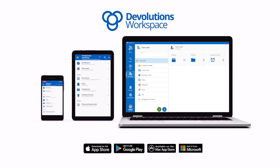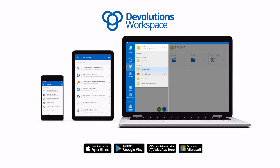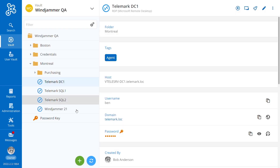As data is safely stored in the cloud, team members can easily access Password Hub using the web portal as well as Devolutions Workspace — our desktop and mobile app that securely brings your vault content to your fingertips while on the go.